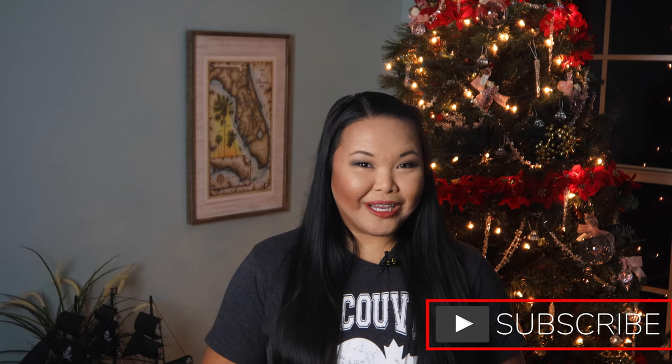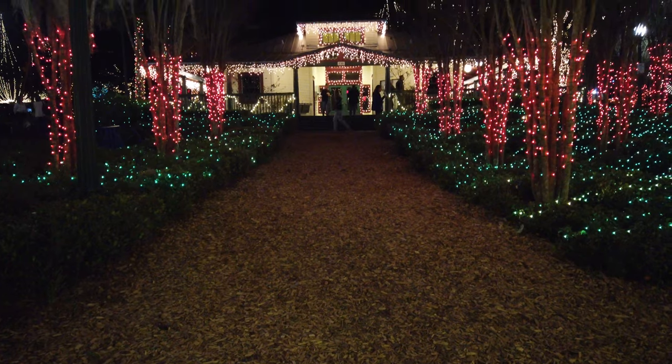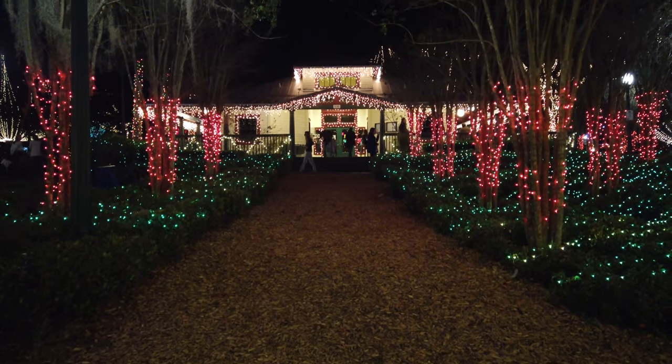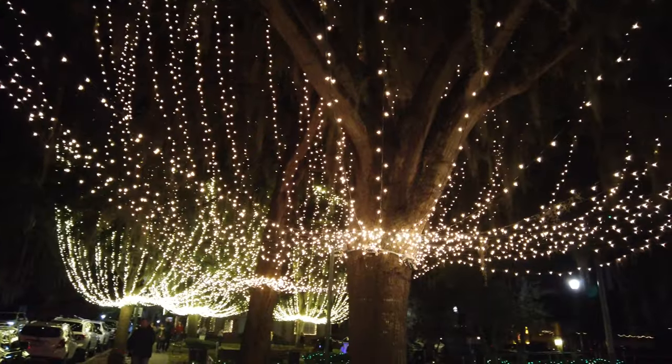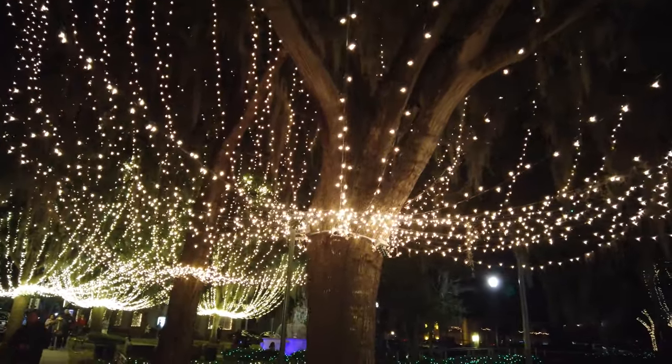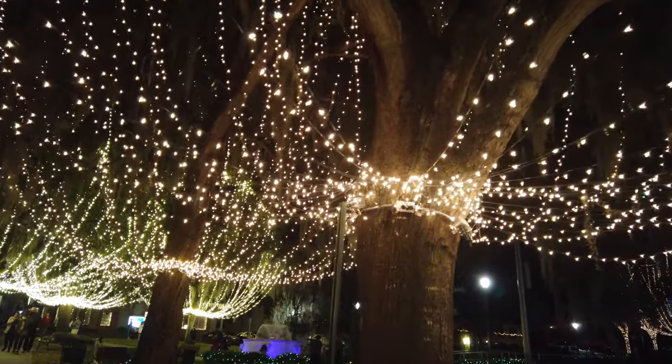Hey everyone, my name is Krissa and if you're looking for fun things to do in Central Florida and beyond, then you've come to the right channel. Today I'm going to be going over one of my favorite Christmas displays, located right here in Central Florida. The Christmas lights in Mount Dora are considered some of the best in the state and it's located just an hour north of Orlando. Every year this charming historic town celebrates the holiday season with over two million lights throughout the downtown area.